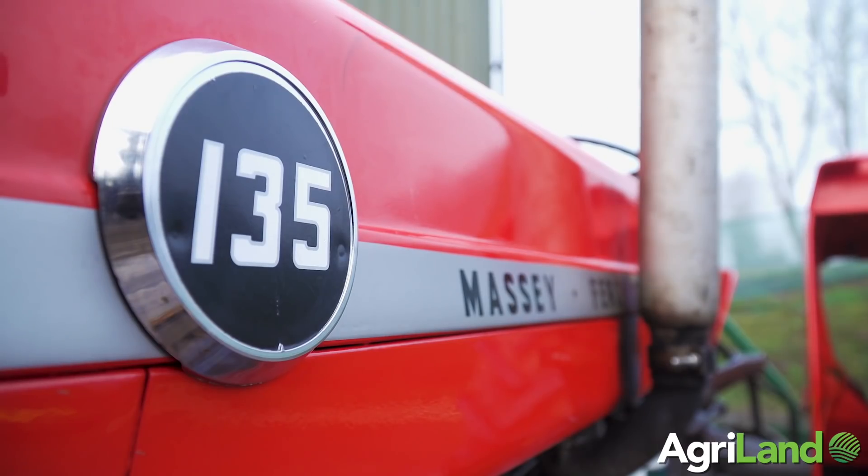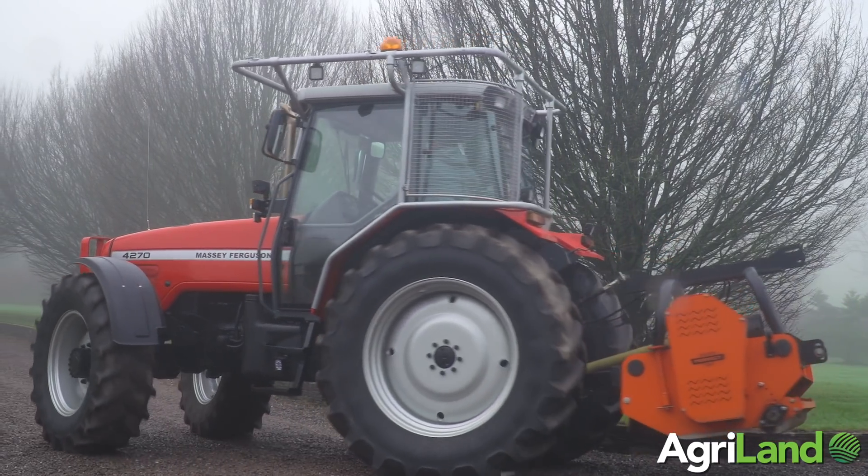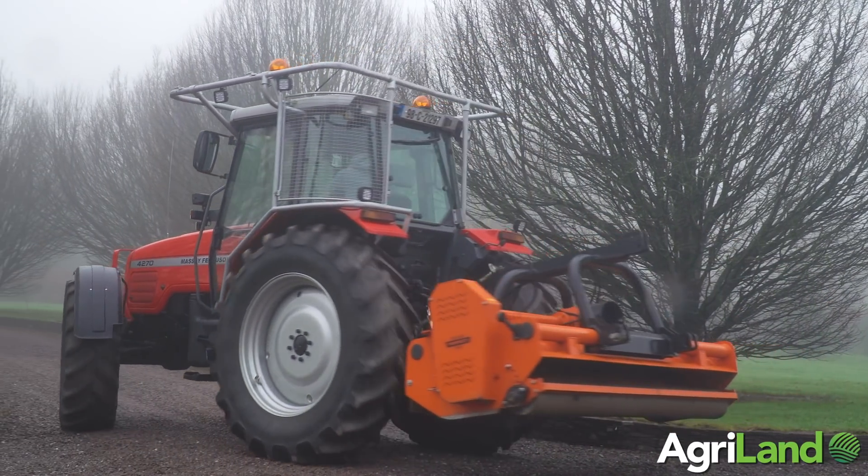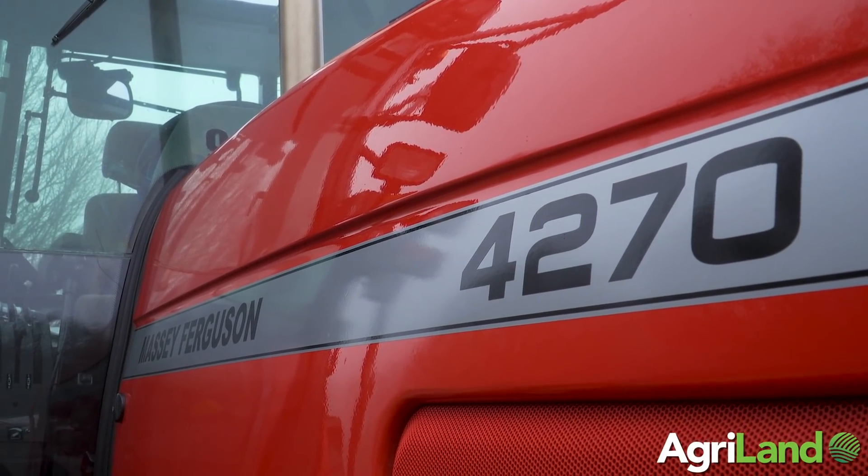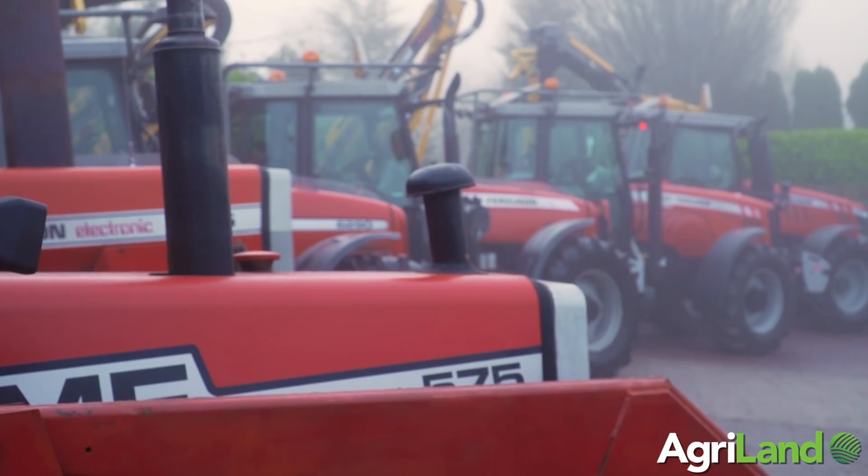It was bought new at the plowing match in 1998. My wife and I bought it — it was the first new tractor we ever had. We had old tractors before that. We started with a 5000, moved to a 6900, and then eventually bought this new tractor.